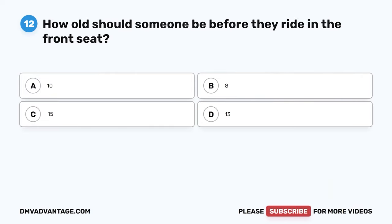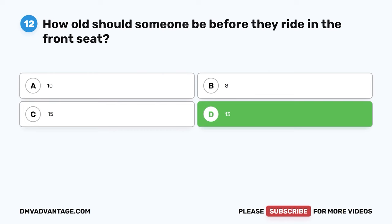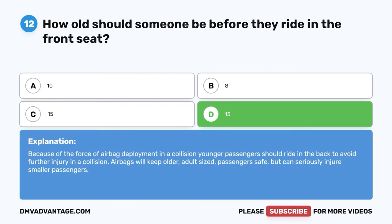Question 12. How old should someone be before they ride in the front seat? A. 10. B. 8. C. 15. D. 13. The correct answer is D. 13. Because of the force of airbag deployment in a collision, younger passengers should ride in the back to avoid further injury. Airbags will keep older, adult-sized passengers safe but can seriously injure smaller passengers.